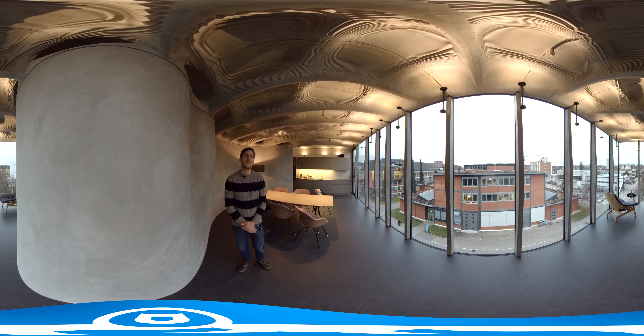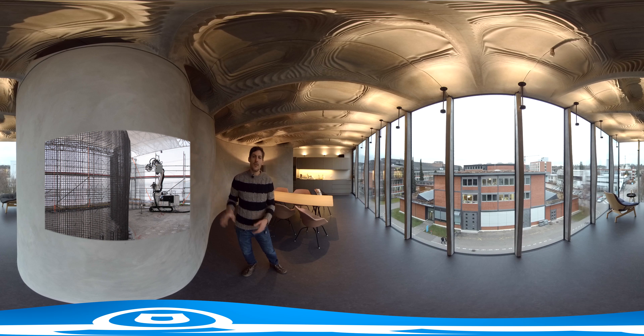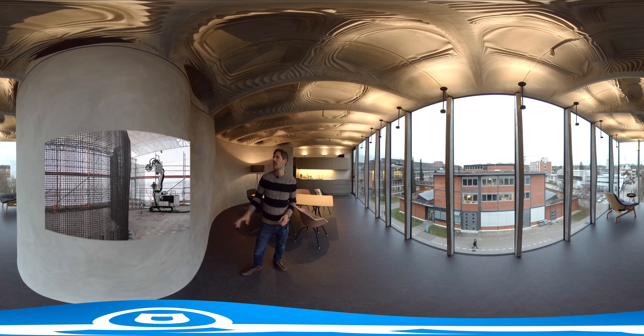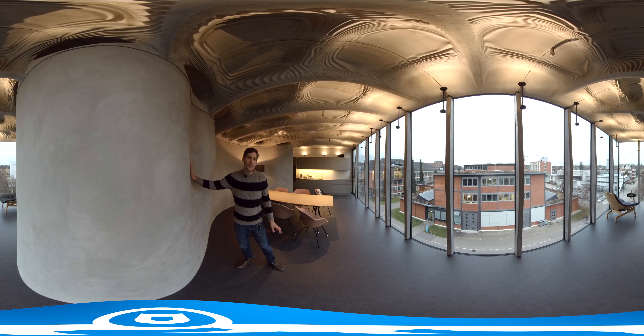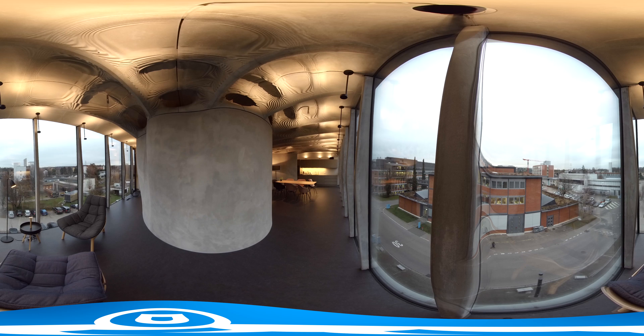Here we see a wall manufactured by a system called Mesh Mold. That's a robotic system where a robot on site assembles the inner workings of the wall. It set up a kind of steel frame — the reinforcement — which forms the wall's static component and preserves the shape. Then this reinforcement is filled up with concrete, which forms the clean surface. And you've got yourself a wall.